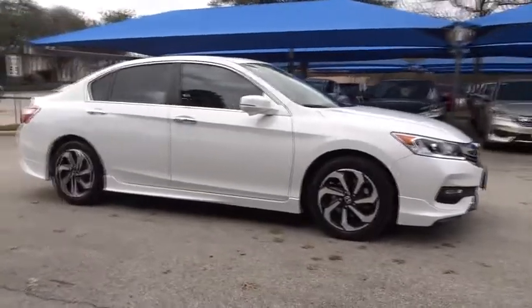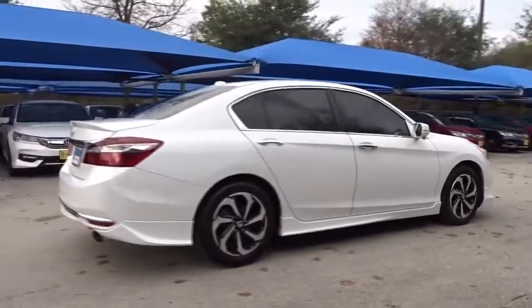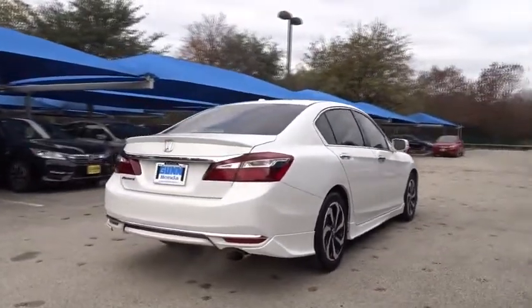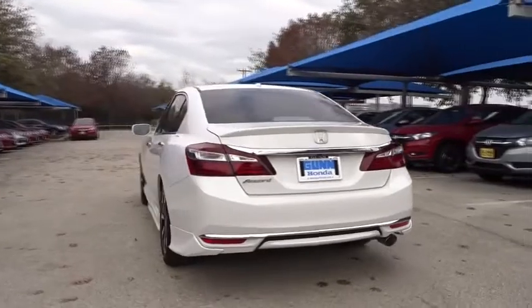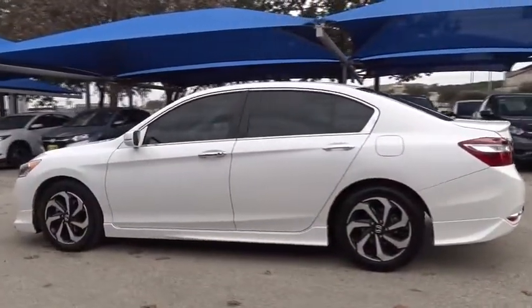The 2017 Honda Accord — ingeniously simple, yet overflowing with luxury and technological creativity. All that and more in the Accord. This vehicle has less than 15,000 miles. Here are some of this vehicle's great options.